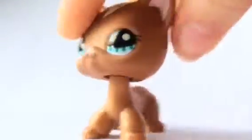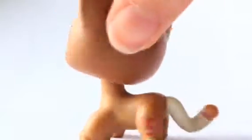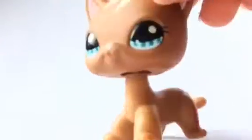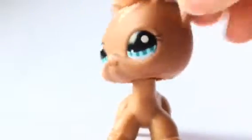This is my 9th favorite LPS. I really wanted her for a while and I finally have her. I called her Opal. So I just got her 3 days ago. I just love everything about her. She's just so unique. I love her eyes, I love her little fringe. Oh my god, she's so cute. Like, look at her tail. She's just that cute.